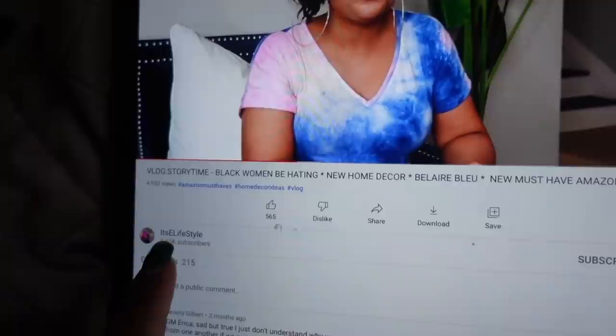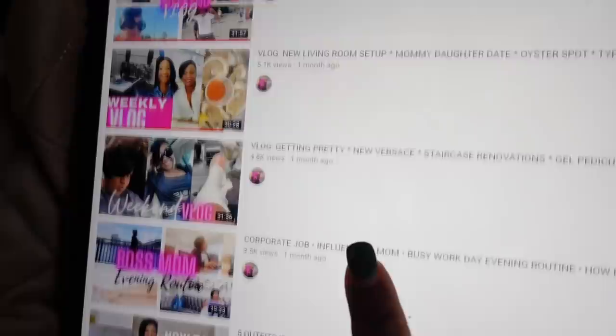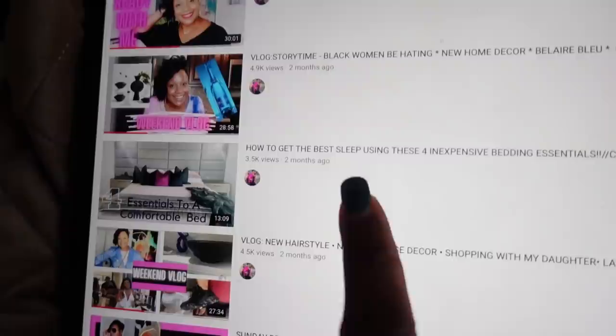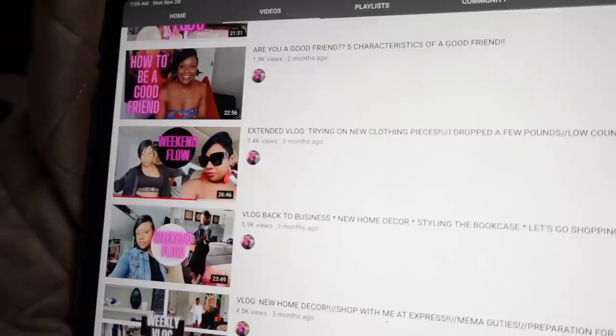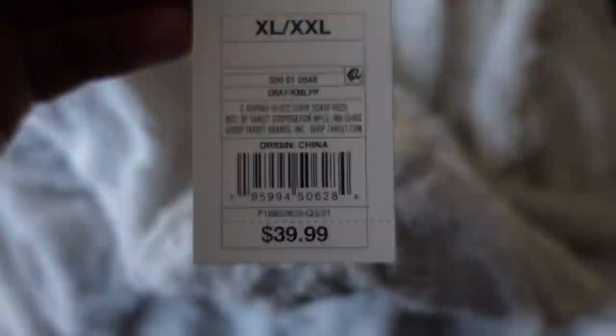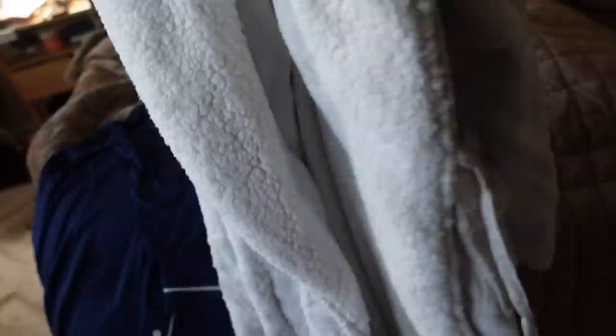I was watching my girl — it's E Lifestyle. Y'all should subscribe to her; she's a lifestyle vlogger and I enjoy her videos. She used to purchase a lot of stuff — she's even admitted she used to be a shopaholic and she says she's toned down now. But her outfits and her home décor are just so put together — she's a whole vibe. Here's the robe, and it's so freaking soft. I got a size extra-large/extra-extra-large and it fits perfectly.